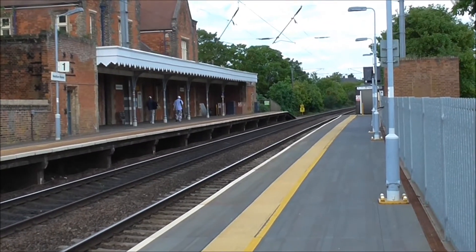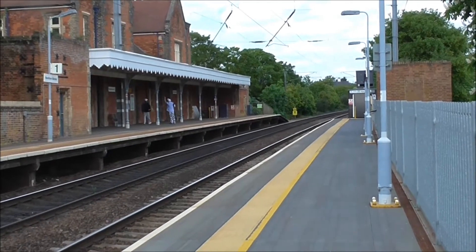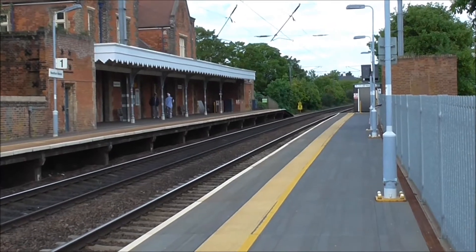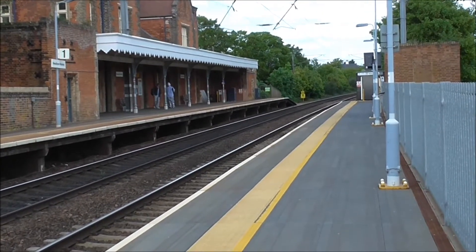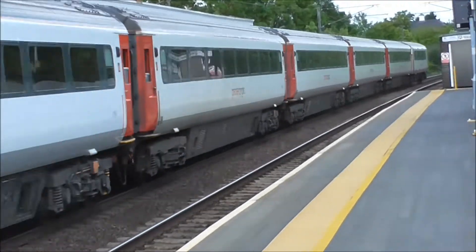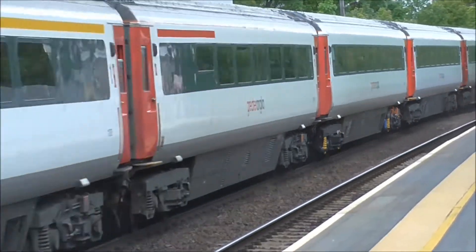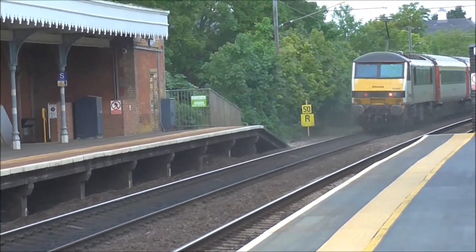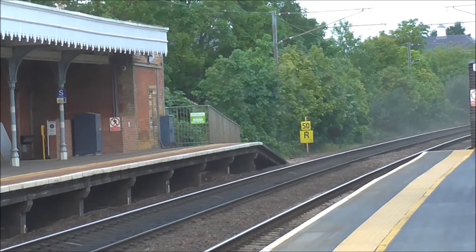We're going to have a through train passing through Eden Market Station shortly. A Mark III set on its way to Norwich. That was 90.006 Modern Railways Magazine on the rear, on its way to Norwich.